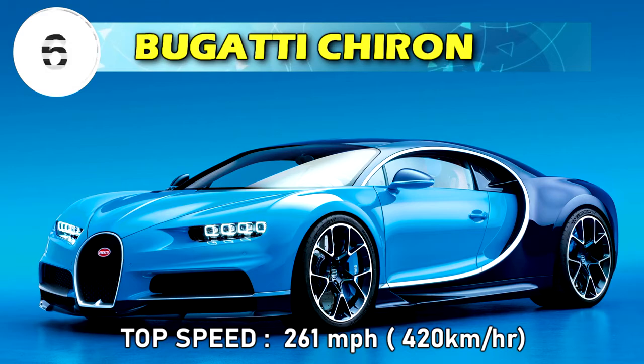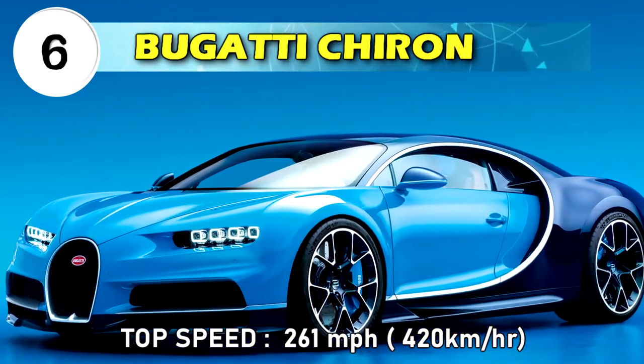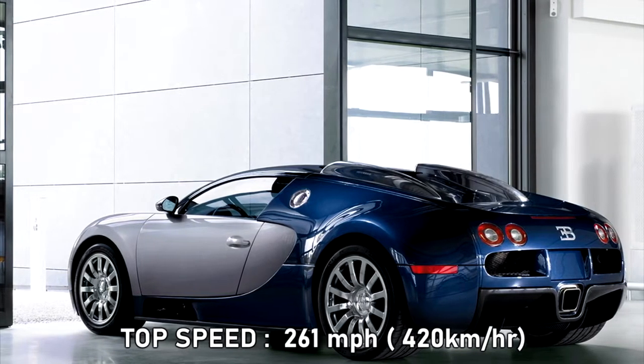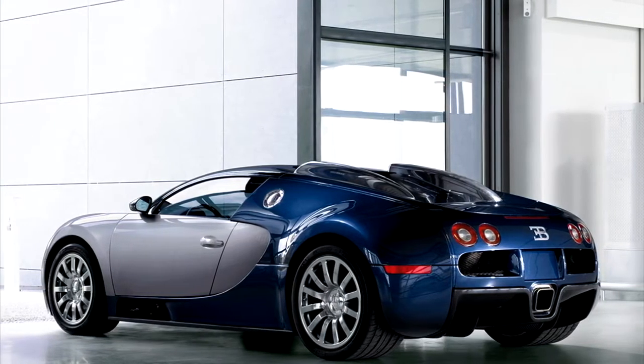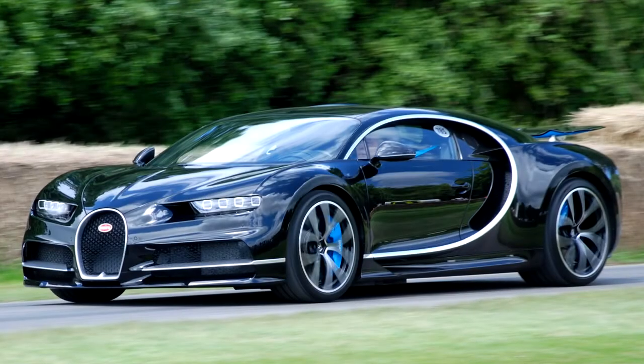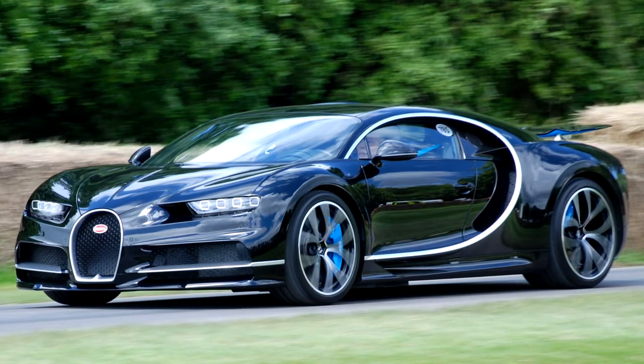Number 6: Bugatti Chiron, top speed 261 miles per hour or 420 kilometers per hour. The updated quad turbocharged W16 engine is powered with 1479 horsepower. The Chiron's top speed is electronically limited to 420 kilometers per hour for safety reasons.